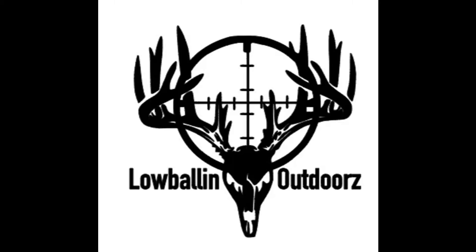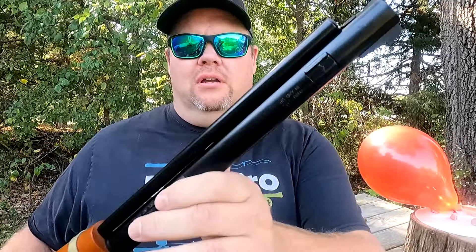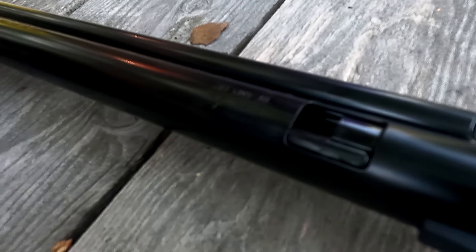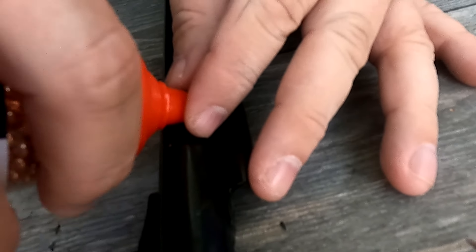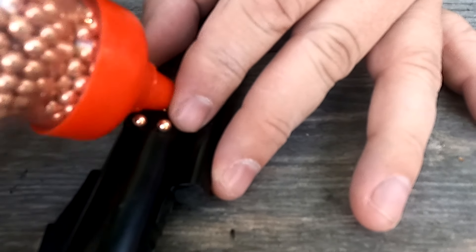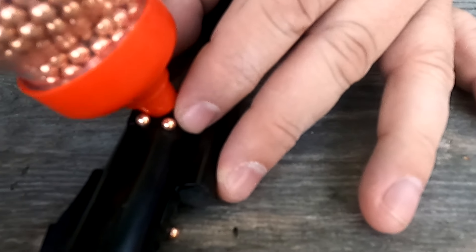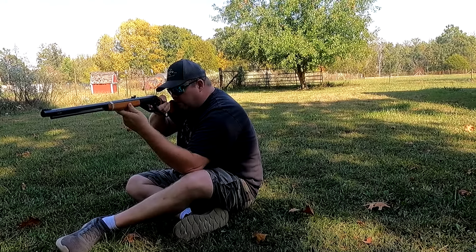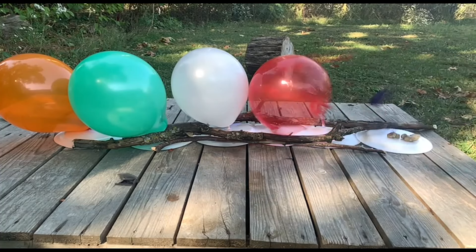All right, now to get this party started let's get this thing loaded. We got to use of course the Copperhead BBs. Each one of these Red Riders comes with a little loading tray right there. Let's flop this critter open and get it loaded. I never knew how many BBs the Red Rider takes — or any BB gun for that matter — I always just fill them until we can't fit no more. That'll do.